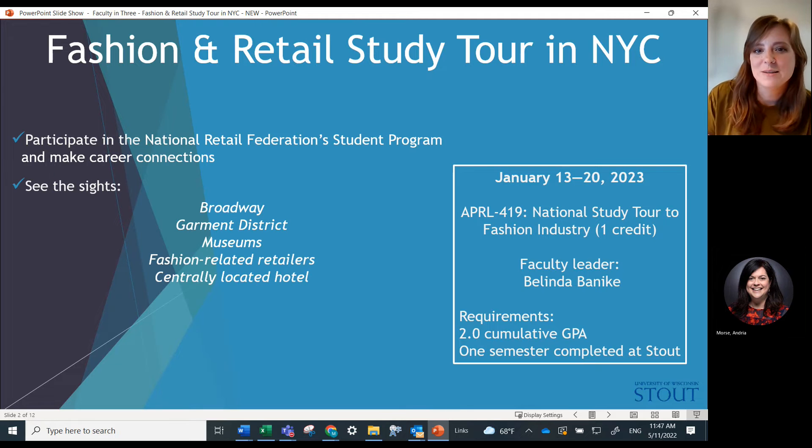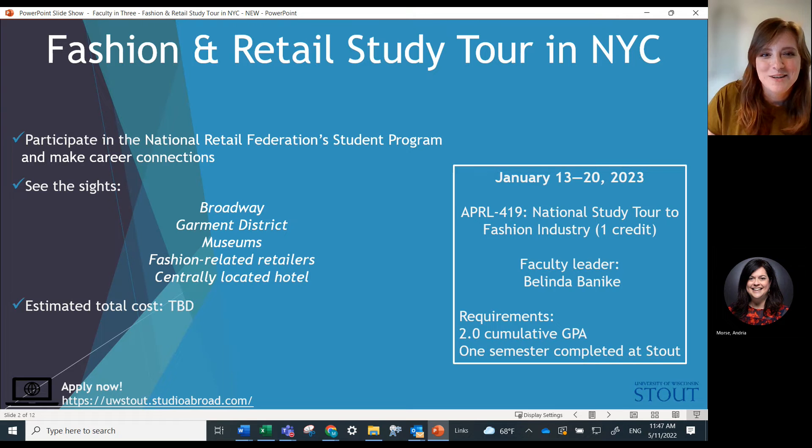I have heard that some students in the past have actually gone on to get internships or even jobs as a result of participating in the program. So that's kind of an exciting opportunity.